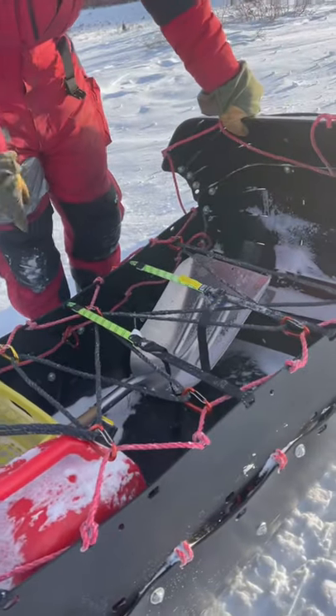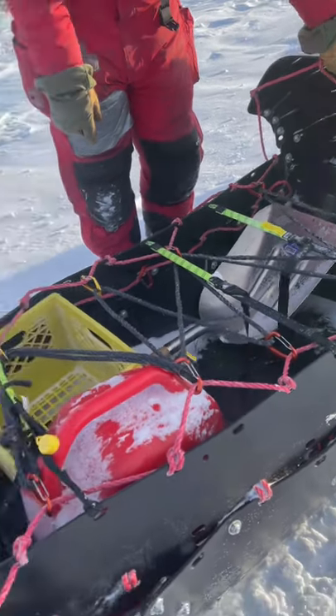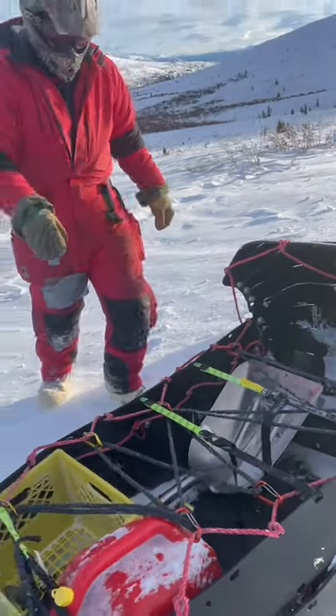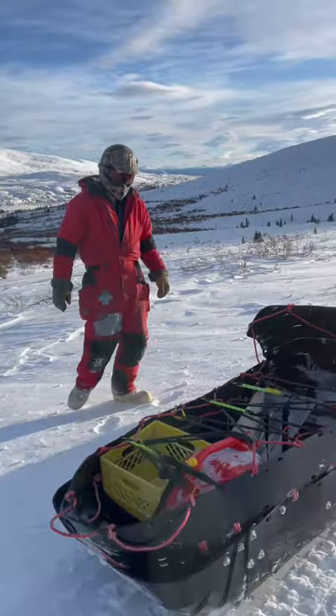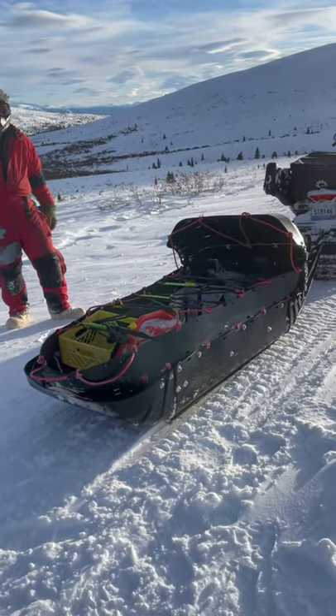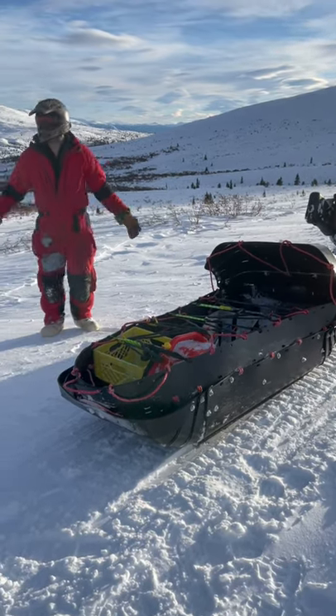We've been driving all day, and this is all the snow we got. Snow is so deep we even got stuck at one point. But this little boondocker — it's five and a half feet long — it'll carry everything you need for a day trip. You don't need a bigger sled, and it's perfect for coming up in the mountains like here.